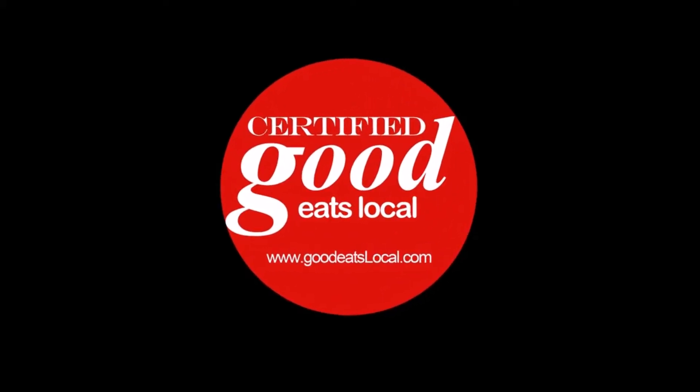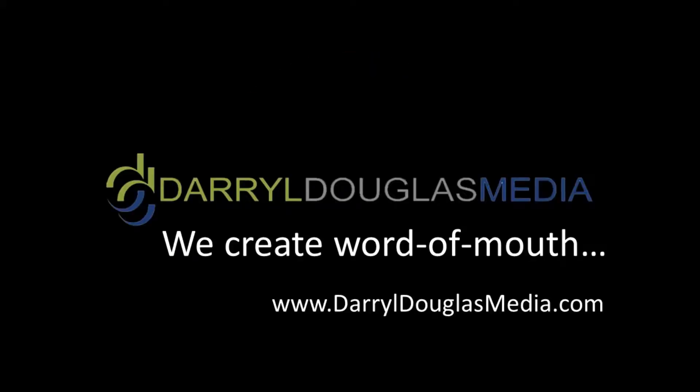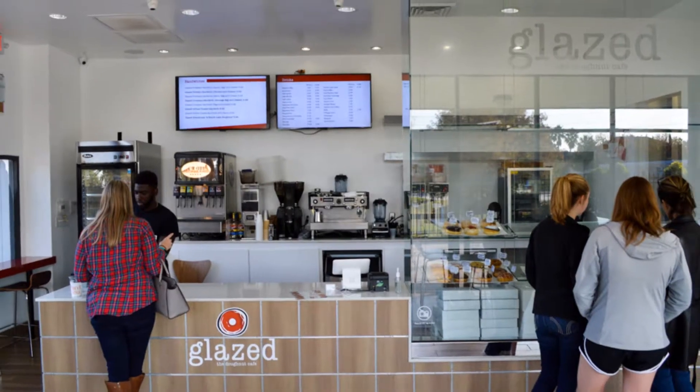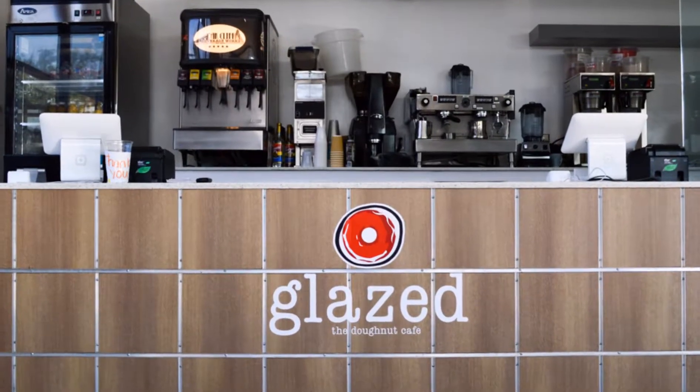Hi, this is Mike Puckett from Goodeatslocal.com, and this Goodeats preview is brought to you by Daryl Douglas Media. This week on the Goodeats Texas Project, we are in Houston, Texas eating breakfast for lunch at Glazed the Donut Cafe.